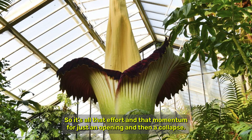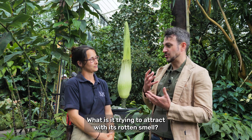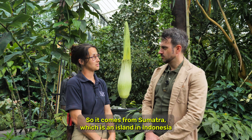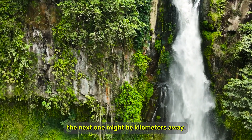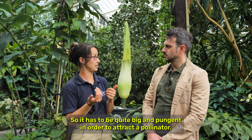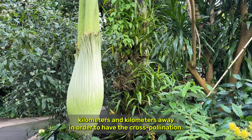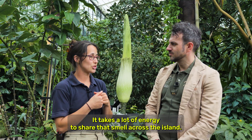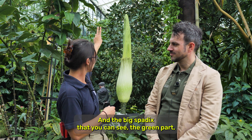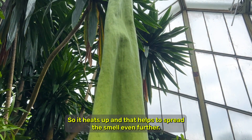So it's all that effort and momentum for just an opening and then a collapse. Why does it work like that? What is it trying to attract with its rotten smell? It comes from Sumatra, which is an island in Indonesia, and where one would grow the next one might be kilometres away. So it has to be quite big and pungent in order to attract a pollinator — a fly that has visited a previous flower kilometres away — in order to have cross-pollination. It takes a lot of energy to share that smell across the island, and the big spathe that you can see, the green part which is going to turn yellow, acts like a chimney, so it heats up and that helps to spread the smell even further.